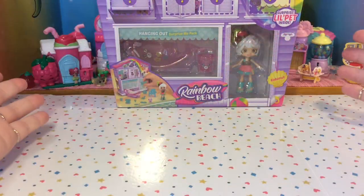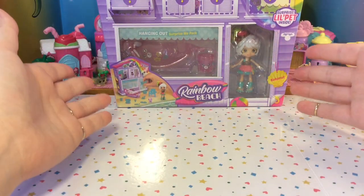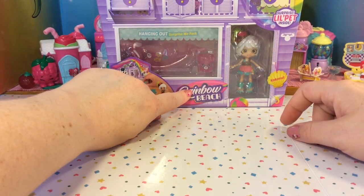Hi guys! Thank you for joining me here again at Lulu's Toy Review. Today I have a Shopkins Happy Places playset, and this is the Hanging Out Surprise Me Pack from the Rainbow Beach series.